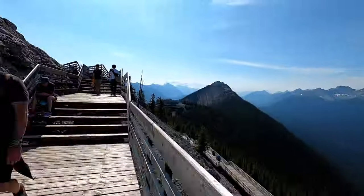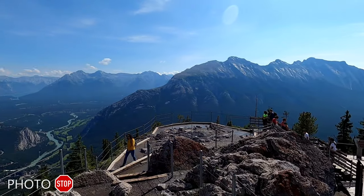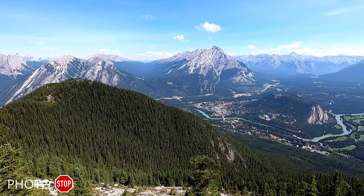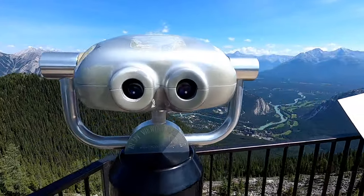The Sulfur Mountain boardwalk sits at about 7,500 feet above sea level. At the very end you will see the meteorological observatory built in 1903, as well as the Sulfur Mountain Cosmic Ray Station from 1956. From up here you can see the Trans-Canada Highway, Mount Norquay, downtown Banff, the Bow River, and the golf course. You can also check out the binoculars for just two dollars. It's about a 15-minute walk to the top and 15 minutes back, so budget about 45 minutes for the round trip. There are a lot of stairs, so you may want to take some breaks and bring a beverage.